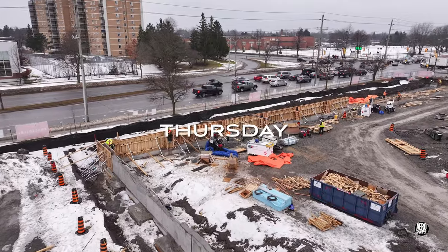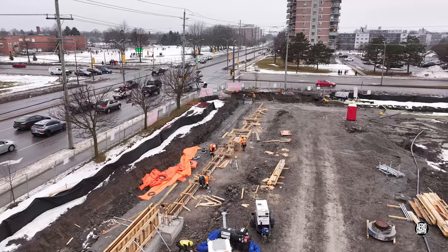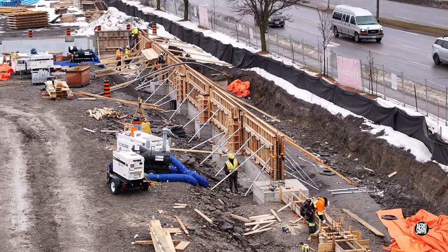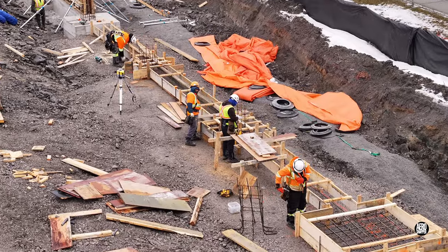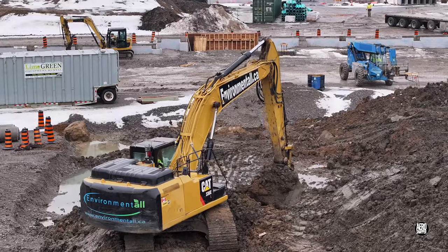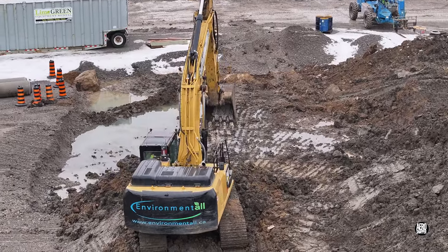Thursday saw a lot of work continue to prepare the south wall for a concrete pour. The formwork reached out almost to the end of the south foundation, and work continued on the spoil, now very heavy after persistent rain.